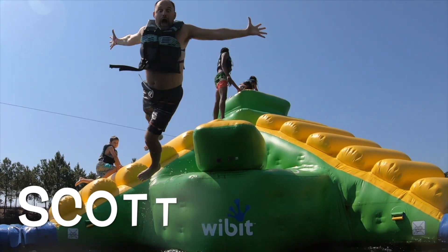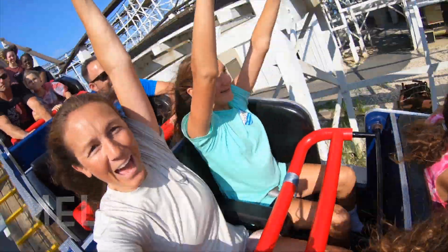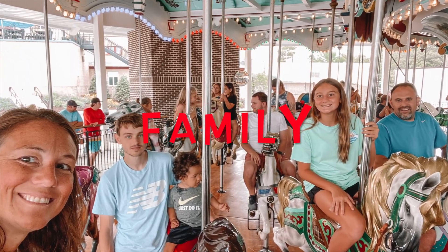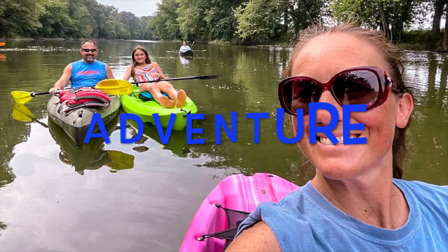Hey guys, welcome back to my channel. So today I'm going to give you a fidget and squishmallow haul from Christmas. Sorry it took so long to get this video filmed. As soon as Christmas was over, we went to Louisiana to see Sierra. So make sure you go check out those videos — they're on my page and Sierra's page. Just a little disclaimer, this is not to brag. A lot of people have been asking me to film this video, so let's get right into it.